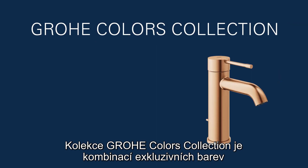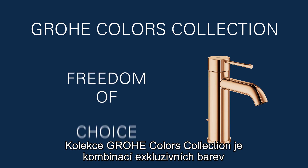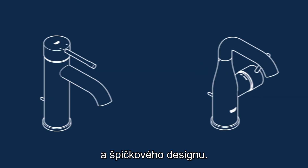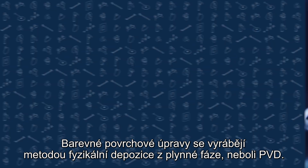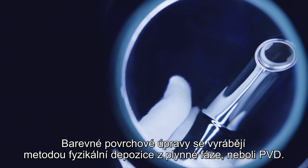The Grohe Colors Collection is a combination of our exclusive colors and outstanding design lines. Our colors come with Grohe PVD quality — physical vapor deposition.